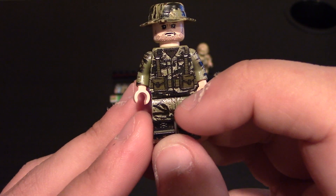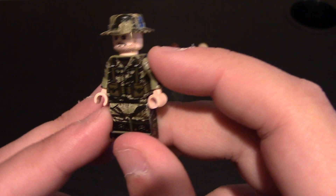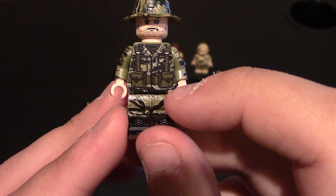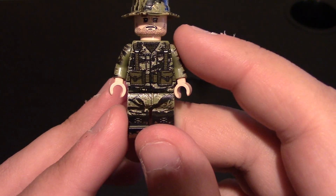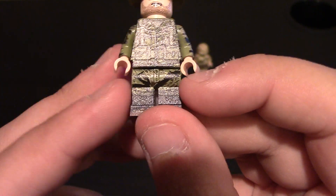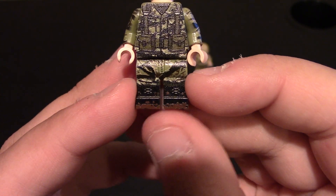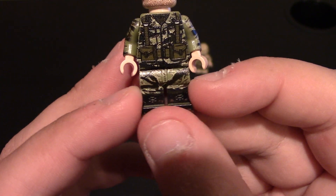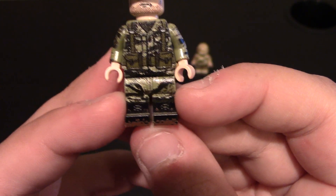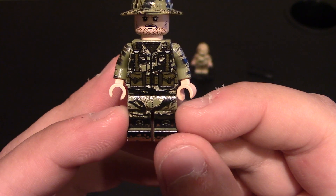Coming down to his waist and legs, you can see the printing is on the waist. There is a belt design in there too — it's a little hard to see due to the darker printing for the camo. Coming down to the legs, there are pockets and stitching down the center. His pants go tucked into his boots — you can see the laces on the front — and there is mud on the front of the boots, a nice little touch showing he's going through the mud.